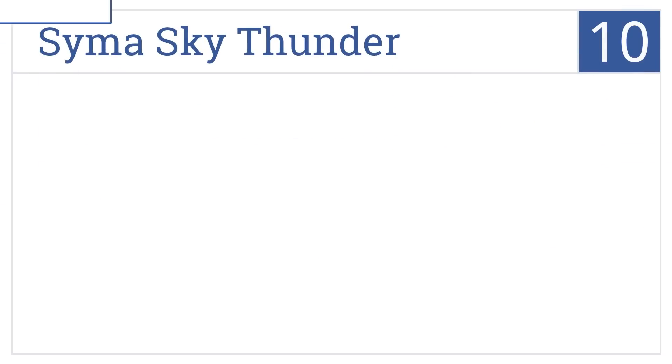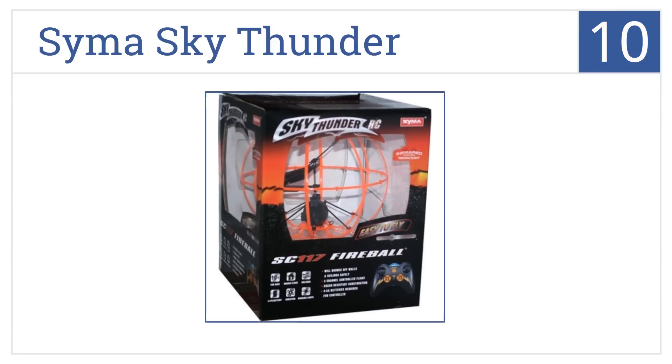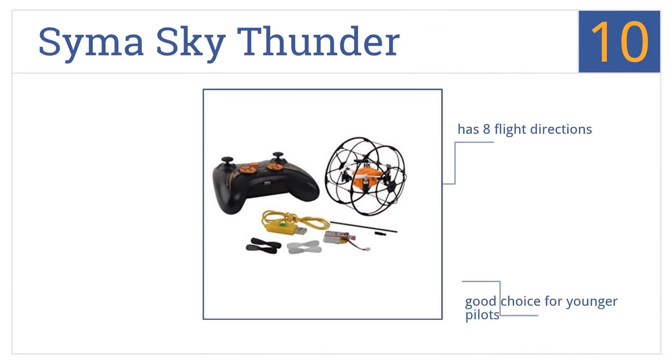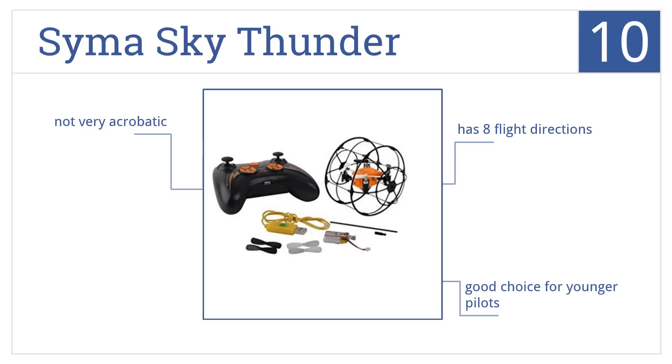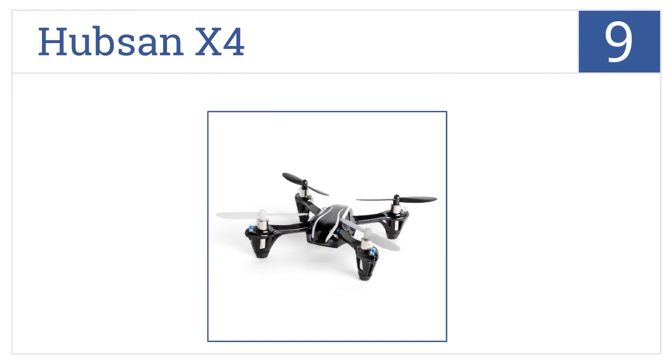Starting off our list at number 10, the Cymo Sky Thunder is fully encased in a protective ball so you can't directly impact the rotor blades or body no matter what angle you crash at. It has eight flight directions and is a good choice for younger pilots, however it's not very acrobatic.